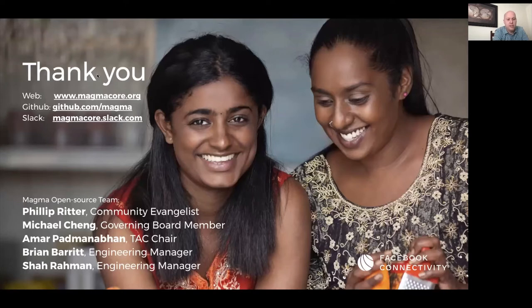Thanks for listening. Now it's best to turn this over to Arpit, who is going to take you through some end-to-end solutions built on Magma and their use cases.